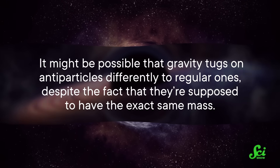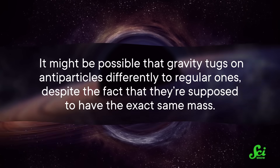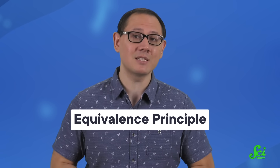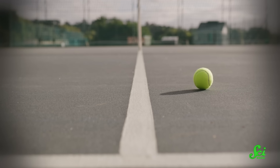For example, it might be possible that gravity tugs on antiparticles differently to regular ones, despite the fact that they're supposed to have the exact same mass. However, if that were actually true, it would kind of fly in the face of Einstein's famous equivalence principle, which is the bedrock of his general relativity theory. Basically, the theory takes it as a starting point that all mass is treated the same by gravity, regardless of source. So experimental physicists don't expect gravity to act on antimatter any differently.